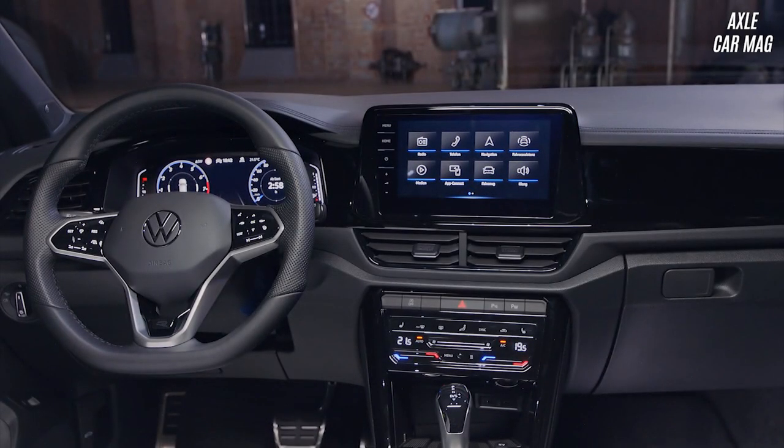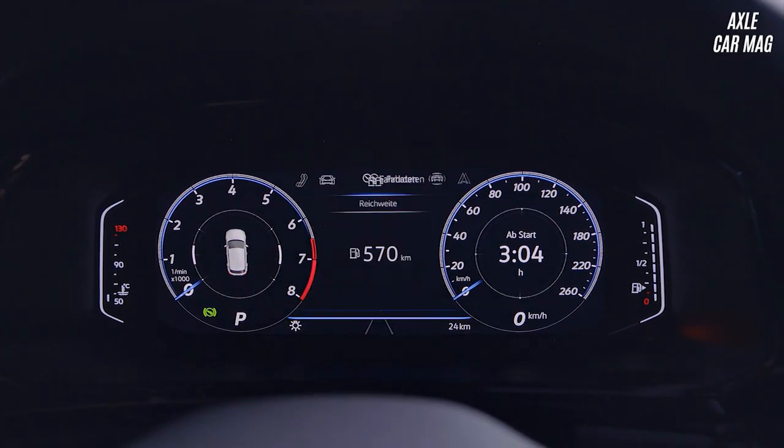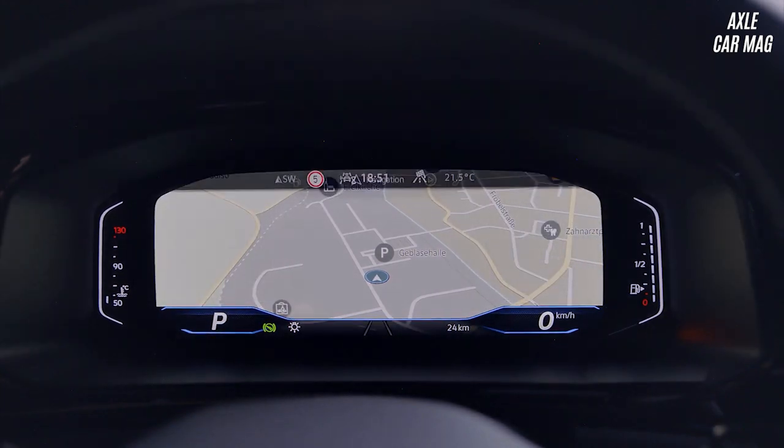The Volkswagen T-Roc comes standard with an 8-inch touchscreen, and all models except the entry-level come with smartphone mirroring for Apple and Android phones. It's even available with a stylish 10-inch digital screen in place of traditional analog dials.